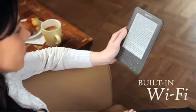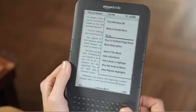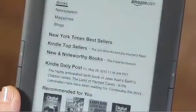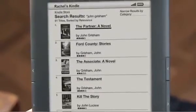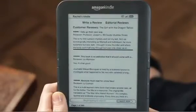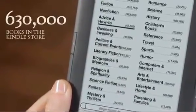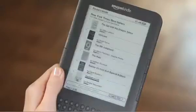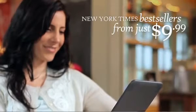With built-in Wi-Fi, you can purchase the latest books, magazines, and blogs on Kindle practically anywhere. Shopping is amazingly easy — just click Menu, then Shop in Kindle Store. You can browse by category, search by author or title, or check out recommendations and reviews just like you would on Amazon.com. The Kindle Store offers more than 630,000 of the world's most popular books, with more titles being added every day. You'll find new releases and New York Times bestsellers from just $9.99 — far less than the cost of print versions.